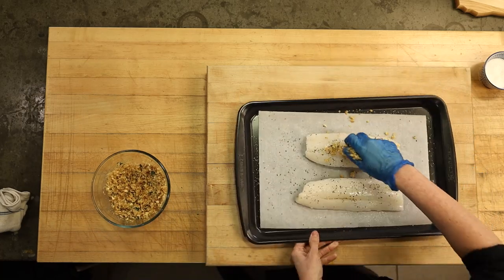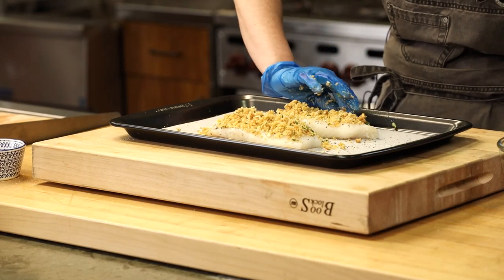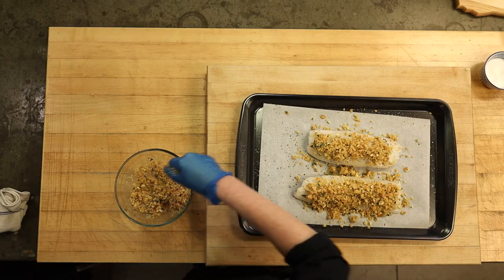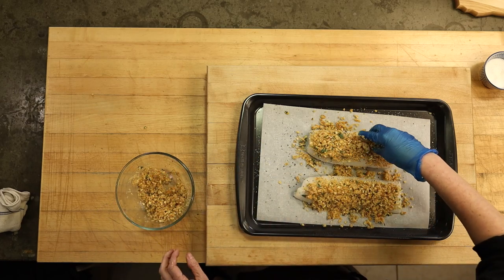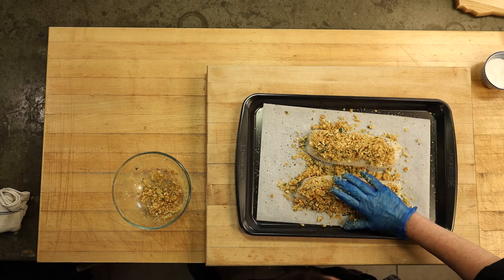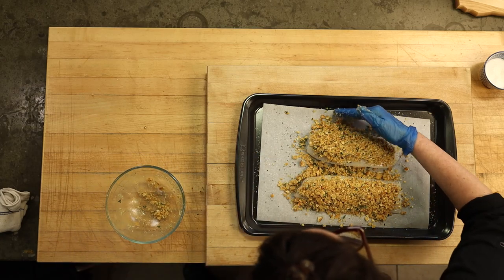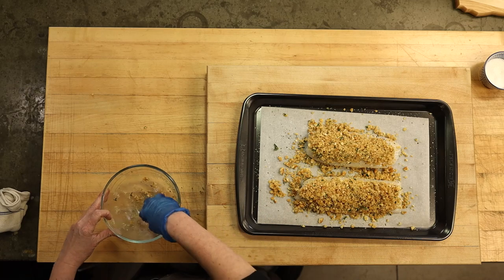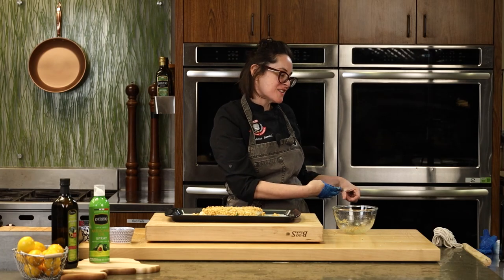People get nervous about eating fish when it comes to mercury levels. Something really important: cod and salmon are going to be low-mercury seafood. But there's also a great thing that mother nature included in fish — selenium. Selenium acts as a binder to mercury and prevents mercury from acting. That's a built-in safety net from mother nature, which is always a great thing.